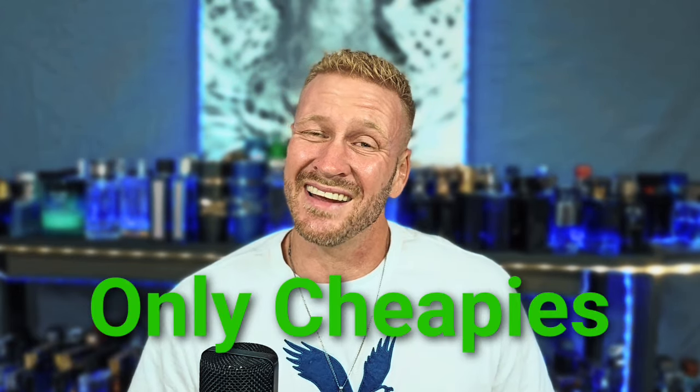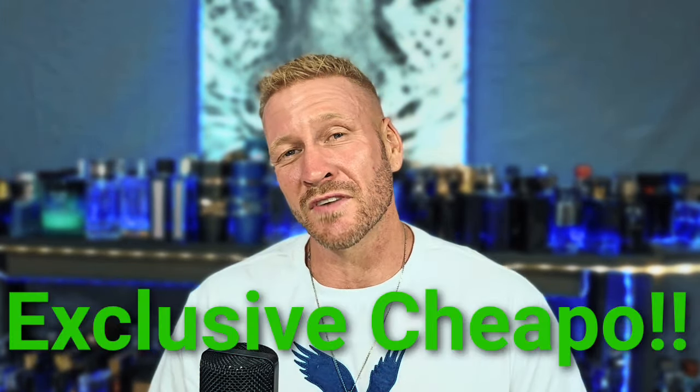I'm just going to keep on bringing you guys these budget-friendly fragrance reviews, that 40-ish and under dollar range. Most of these are way less than that, and a good number of these you can find at your local rack stores. The one I got today is not a rack store find — I found it for about mid to upper $20s on Amazon, September of 2024.